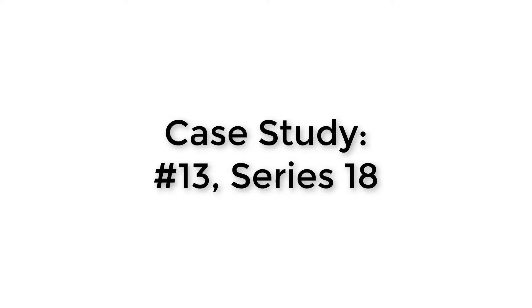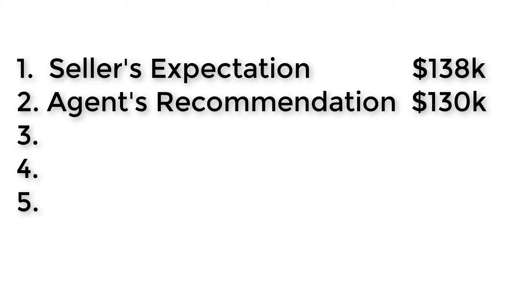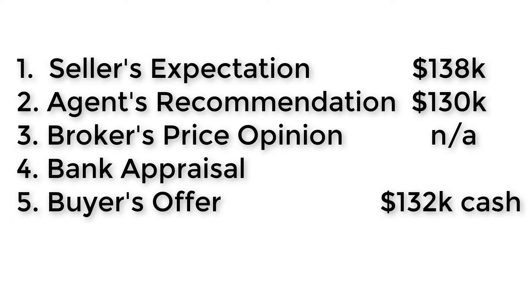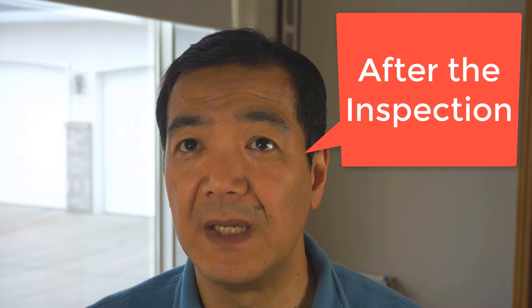Let me give you a case study example. My seller had an expectation of $138,000. In this particular case there was a certain minimum they needed in order to move on to the next project in their lives. I was a little more conservative and was recommending $130,000. A cash buyer came along and offered $132,000. Being a cash offer, it was marginally acceptable and my client decided to go for it.